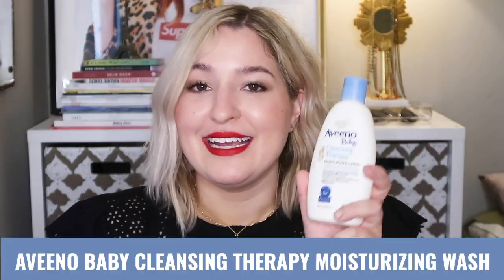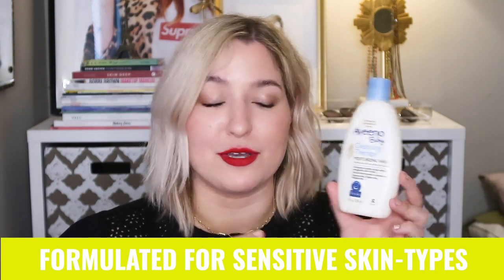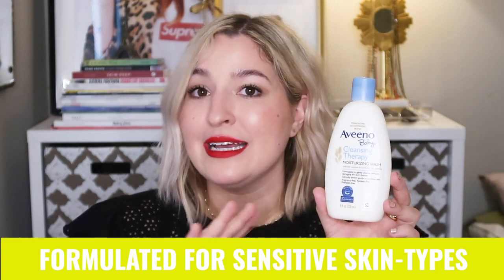The last product is the Aveeno Baby Cleansing Therapy Moisturizing Wash. You may recognize it from my makeup brush cleaning video. I use this to clean my makeup brushes and also as a body wash regularly. It's formulated for sensitive skin and is accepted by the National Eczema Association as a safe product, so it's a great option if you suffer from eczema or rashes.